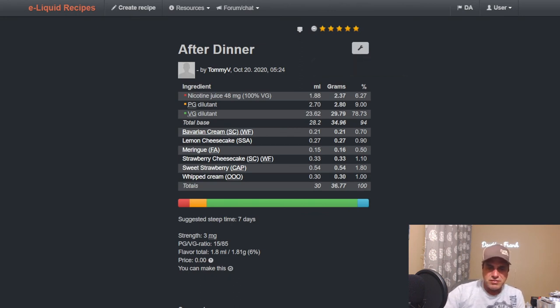Tommy's got one: Bavarian Cream, Lemon Cheesecake from SSA, Meringue, Strawberry Cheesecake at 1.1, Sweet Strawberry at 1.8, and Whipped Cream at one — six flavors at six percent total. That works and it absolutely works.